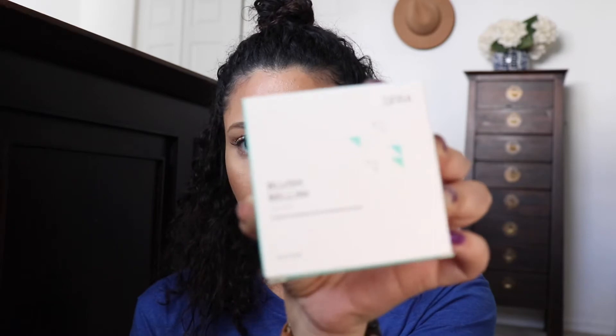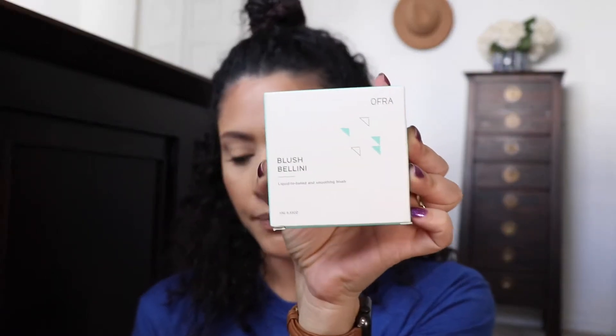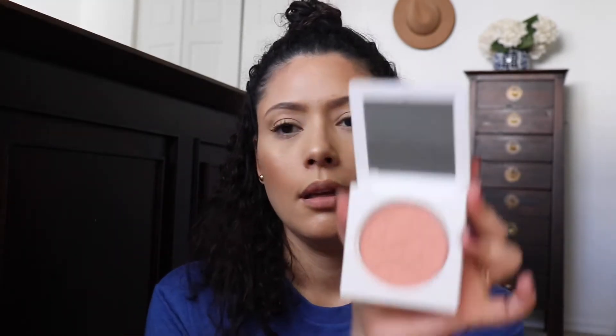First thing is a blush by the brand OFRA Cosmetics — this is the pressed blush in Bellini. I'm zooming in so you can see it. It is a full-size product and it retails for $29. I love blushes, and I already have a highlighter from OFRA that I like called Rodeo Drive. Let me go ahead and open this up.